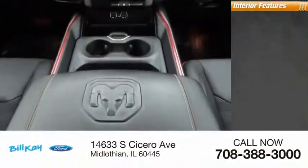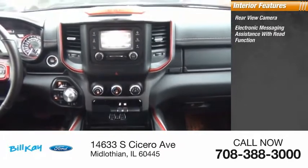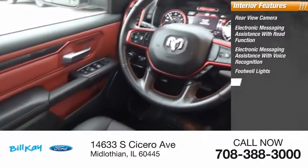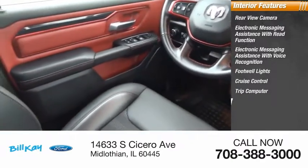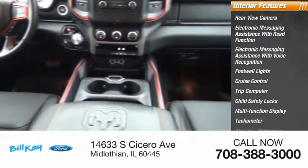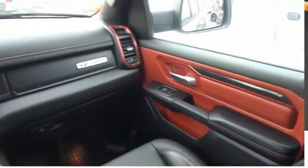Inside you'll find rear view camera, electronic messaging assistance with read function, electronic messaging assistance with voice recognition, footwell lights, cruise control, trip computer, child safety locks, multi-function display, tachometer, airbags, and passenger occupant sensing deactivation. Is love at first sight really possible? Let us know when you stop in.